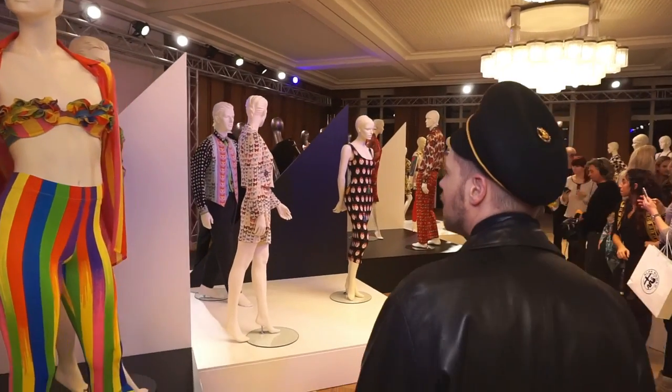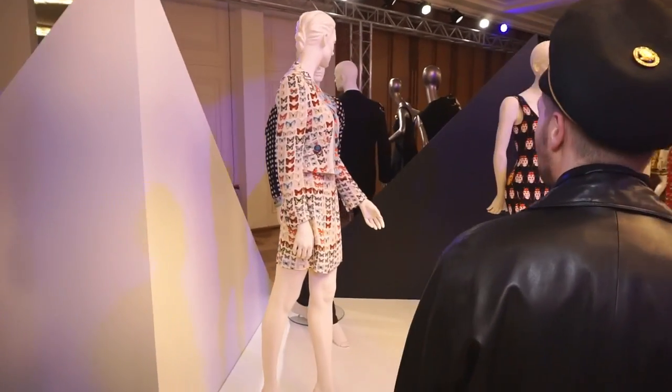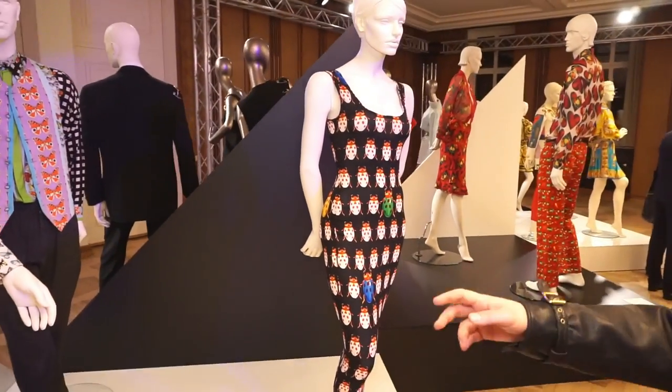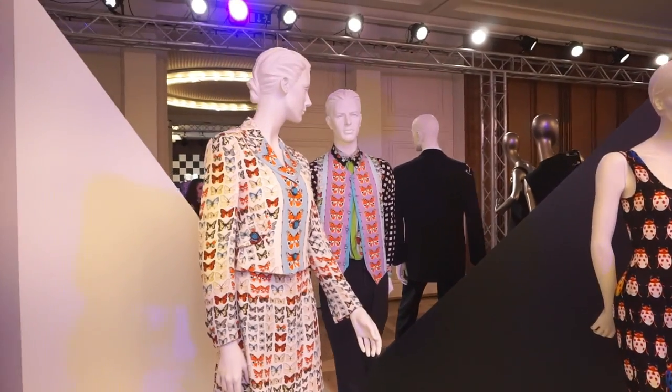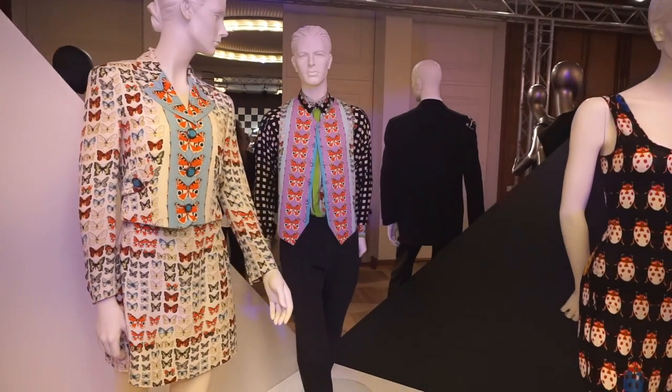Oh my God. This just keeps going on, guys. This is incredible. Wow. Oh my God — the whole combination with the pant and the vest and the shirt for the guy. Perfection.